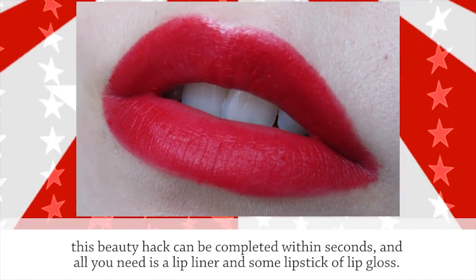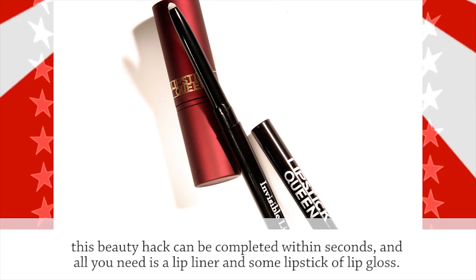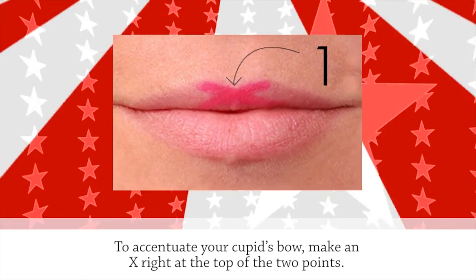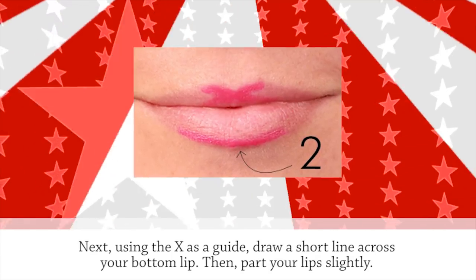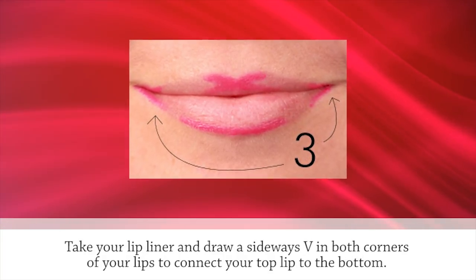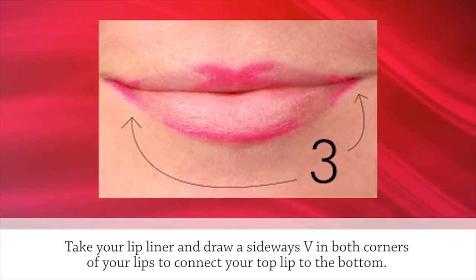This beauty hack can be completed within seconds and all you need is a lip liner and some lipstick or lip gloss. To accentuate your Cupid's Bow, make an X right at the top of the two points. Next, using the X as a guide, draw a short line across your bottom lip. Then part your lips slightly and take your lip liner and draw a sideways V in both corners of your lips to connect your top lip to the bottom.